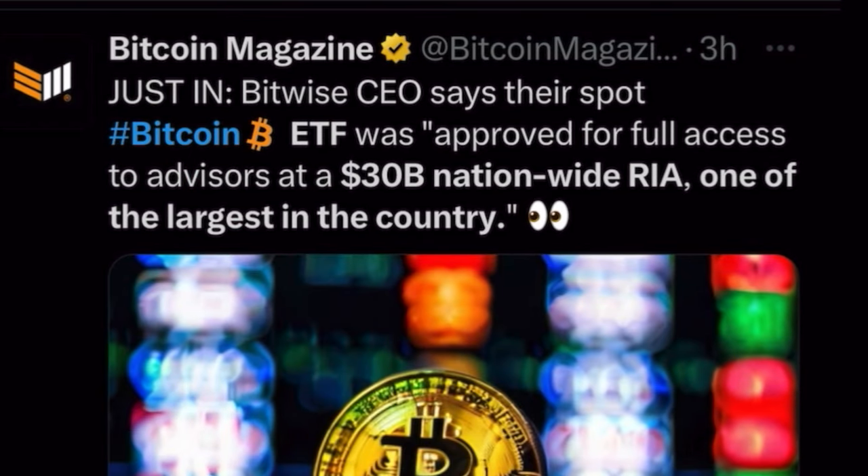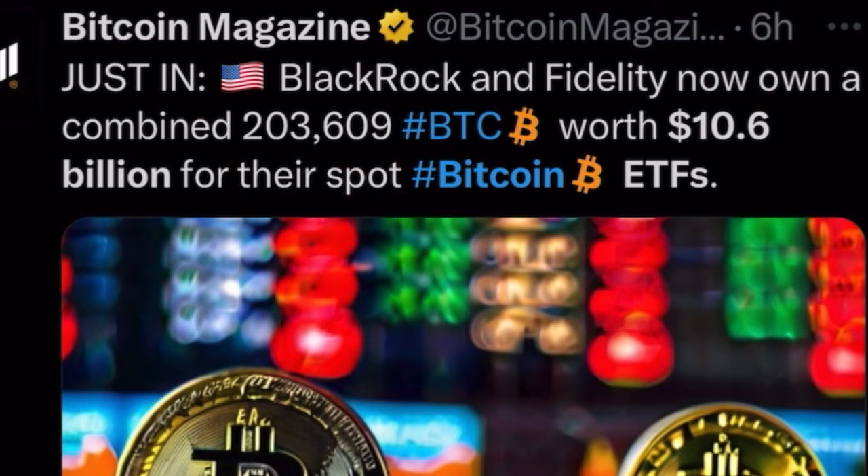The Bitwise CEO says their spot Bitcoin ETF was approved for full access to advisors at the 30 billion nationwide RIA — one of the largest in the country. So now the Bitwise CEO is saying the inflows are massive, but there is another 30 billion up for grabs, because advisors will now get full access to advise their clients to add Bitcoin to their portfolios.